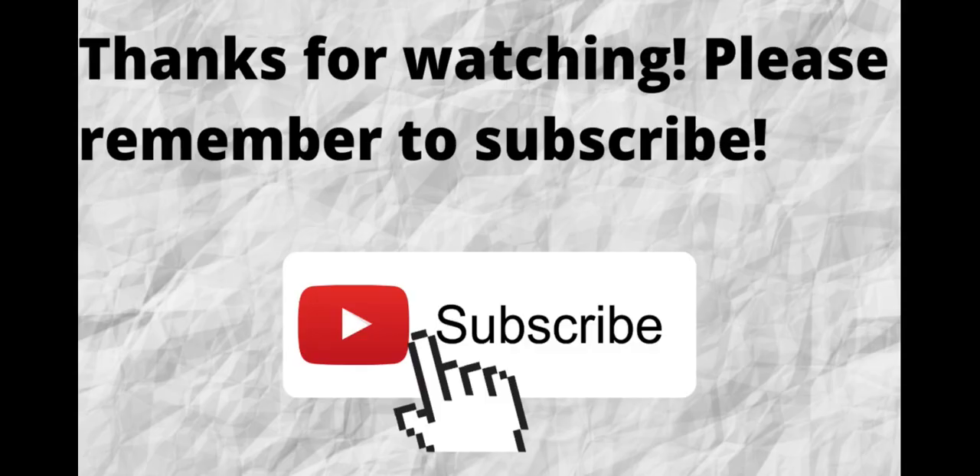Thanks for watching and listening. Please don't forget to subscribe to my channel if you have not done so already — just press that subscribe button below this video. That way, when I put out content in the future, you won't miss out on any of it. So please remember to subscribe. As always, I want to thank you for watching and listening. I hope that you have a blessed, wonderful day.